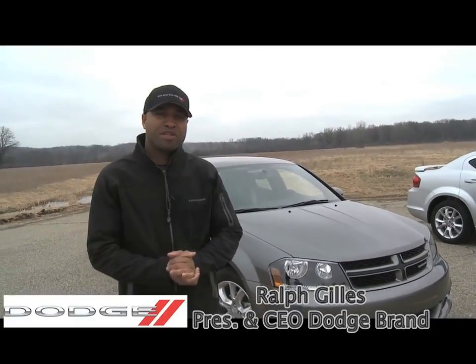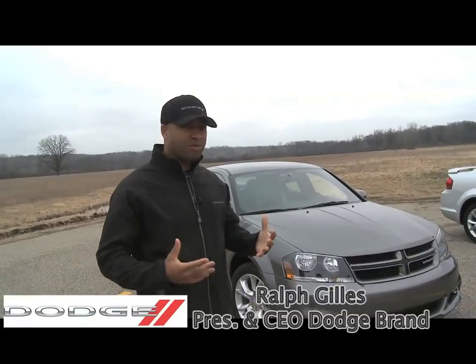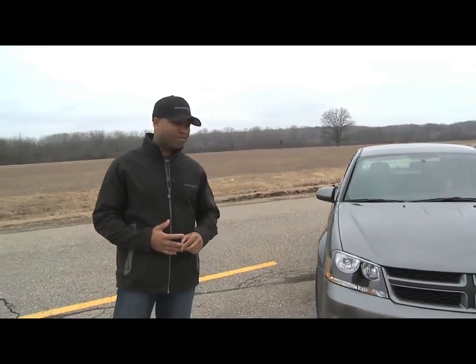Hello, I'm Ralph Jills, I'm CEO of the Dodge brand. I want to talk to you today about the new Avenger RT. As you know, we have quite a lineup of RTs throughout our lineup, and the Avenger is the latest addition to this family of vehicles.